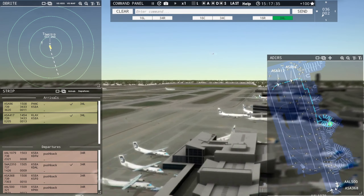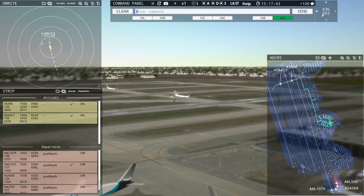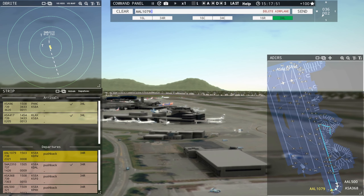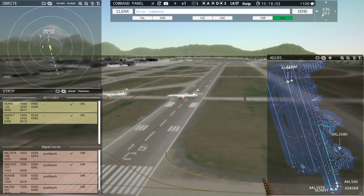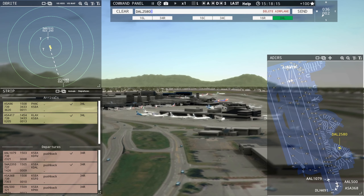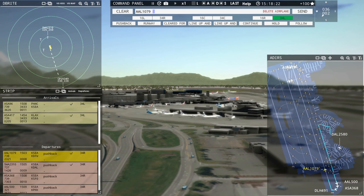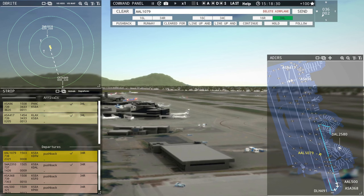Actually, I'm going to hold Alaska Niner 6 for one more. American 1079, cleared for takeoff. Delta 2580 requesting push and start — pushback approved, expect runway 34R. Lufthansa 4901, runway 34R, line up and wait. Delta 2580, pushback approved. After American's out of here, I'll get these other two across 34R. Compass 6049, enter final runway 34L.